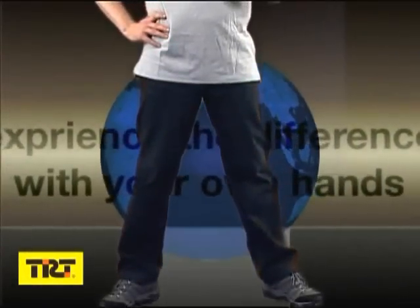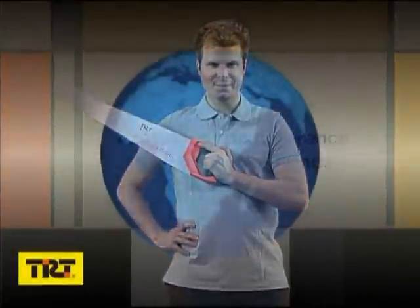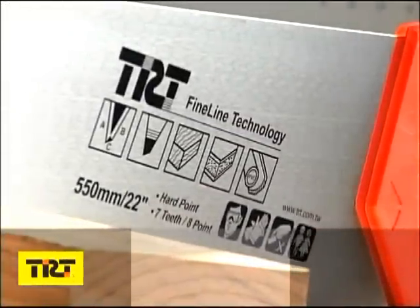It's very simple. All you have to do is try the different saws and experience the difference with your own hands. TRT saws are ready to accept this challenge against the best saws the world has to offer.